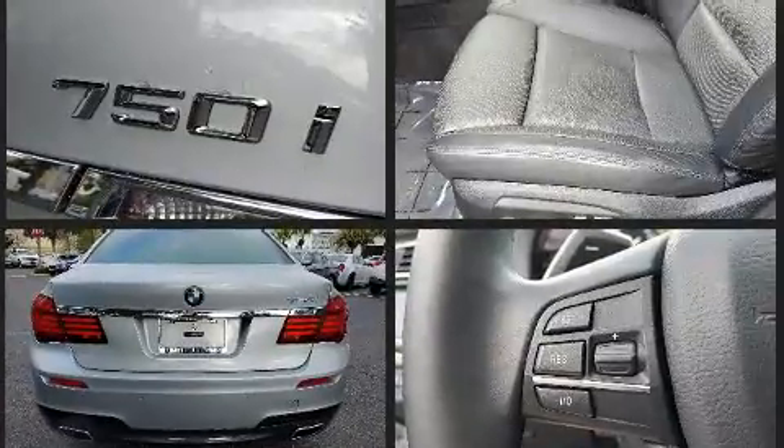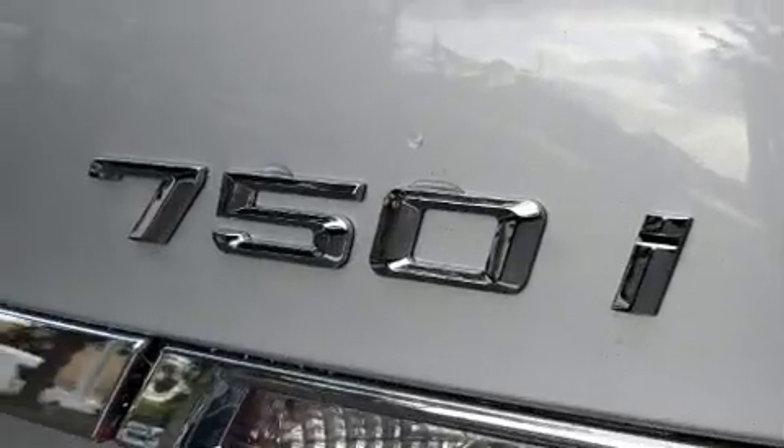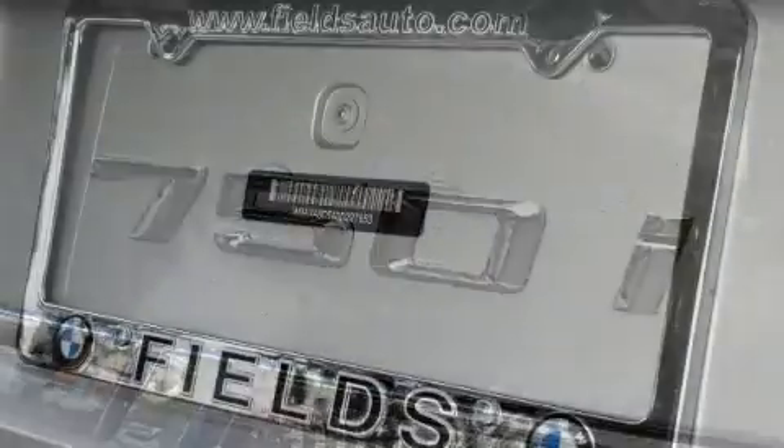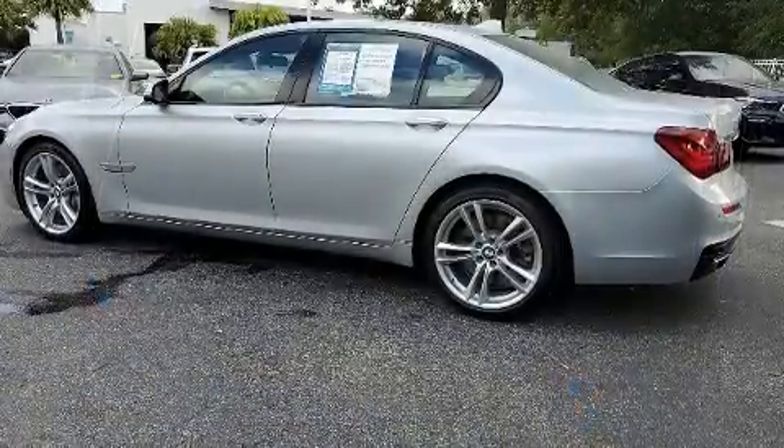It features an automatic transmission, rear-wheel drive, and a powerful eight-cylinder engine. The engine breathes better thanks to a turbocharger, improving both performance and economy.